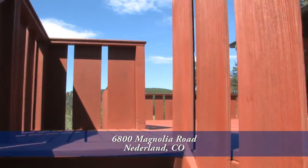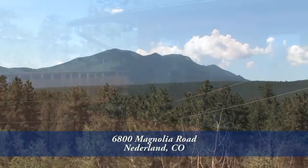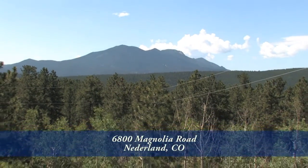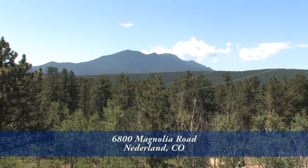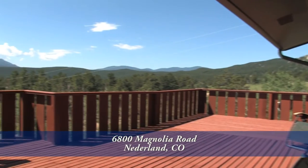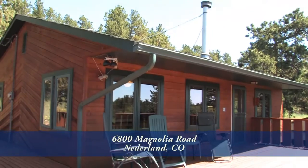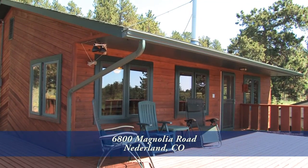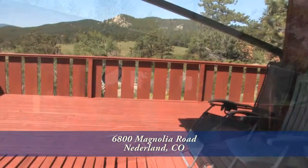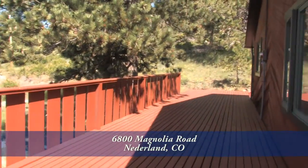This raised ranch has been designed so that the awesome views are best taken in from the upper level, which is the main level of this home. As you come to the top of the stairs, you're greeted by this oversized deck — a great place to entertain or relax while taking in the wonderful views. This deck wraps around the side and continues to the back side of this home.